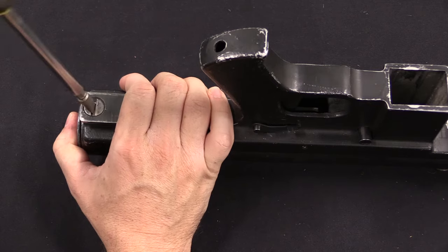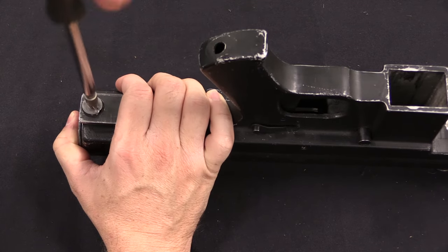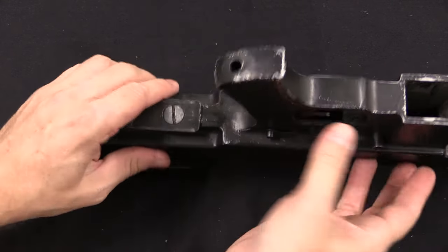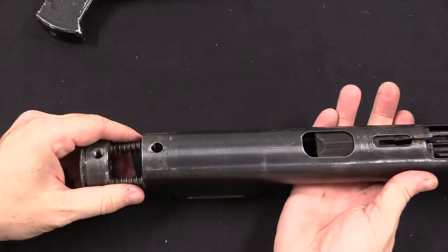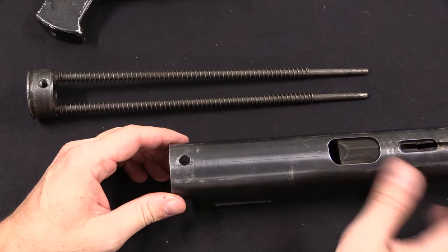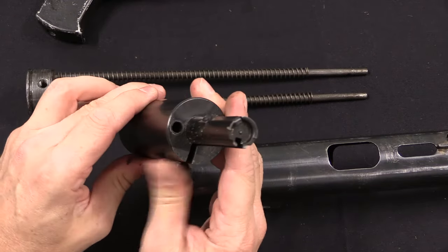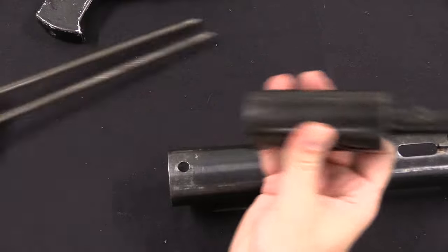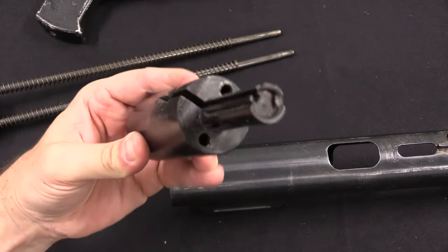The rear end cap is under spring tension, so if you're going to take one of these apart, make sure you've got the bolt forward and hold on to the end cap when taking this screw out. The lower comes off. The internal mechanism is very simple — two guide rods with their guide rod springs, like a grease gun. The bolt has a fixed firing pin and two holes for the guide rods. The slot right there is what the sear locks onto, and that's pretty much it.